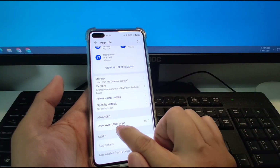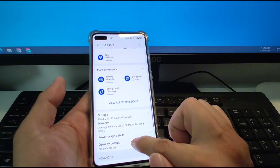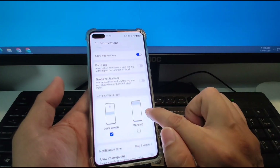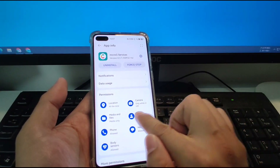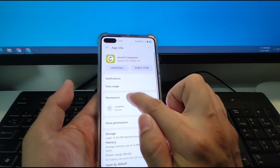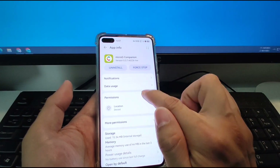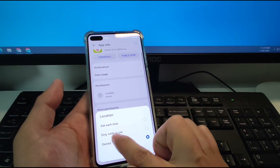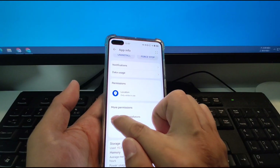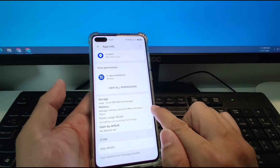Next, we will go to 'Draw over other apps' and turn it on. Then go to Notifications, allow notifications, and allow banners. Go back, then go to the microG Companion. Click it and give some permissions: allow notifications, allow banners, location 'only while in use,' and more permissions including app installations — click allowed. Storage, memory, open by default — everything is done.